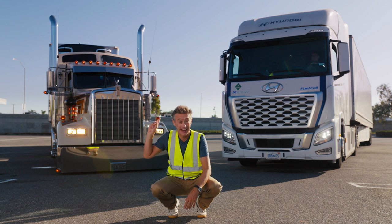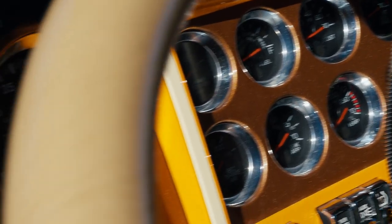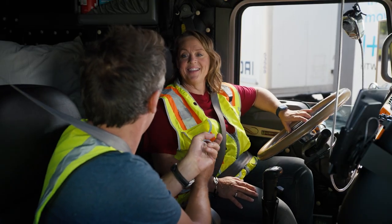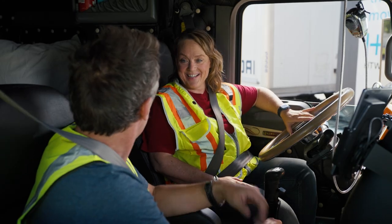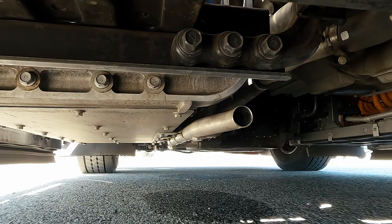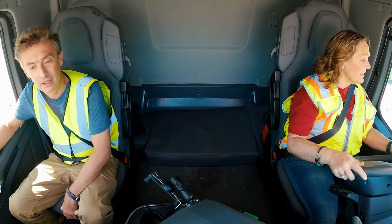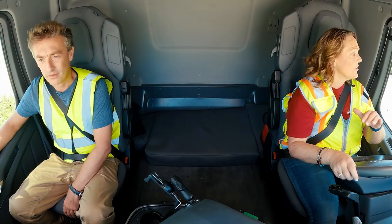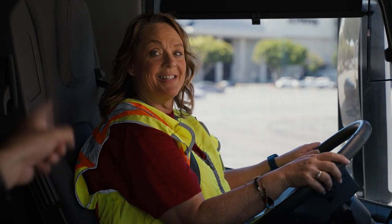Ingrid has been driving diesel trucks for 43 years — since 1979 — and is just hitting five million miles in her career. Behind the wheel of the hydrogen truck, her first impression: no hesitation when giving it power to take off, it's smooth and remarkably quiet. Do you realize how quiet it is? That's exactly what she was going to say.